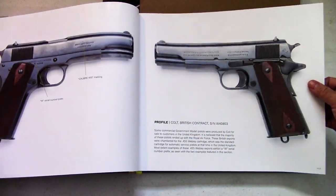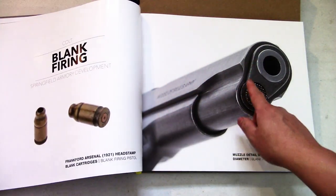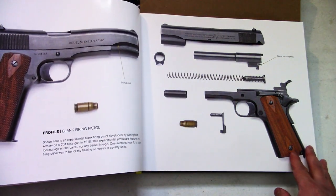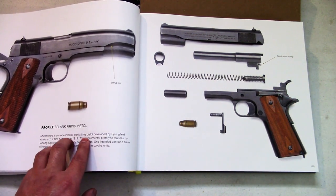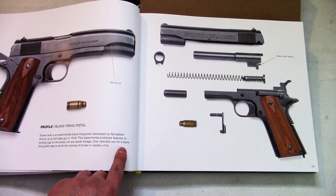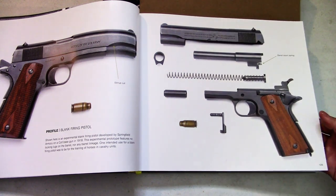British contract stuff — look at that, really cool set. Then there's a blank firing one — that would be kind of neat to have. Frankfurt Arsenal 1921 headstamp casings in the blank firing 1911. Notice it's different: there appears to be no barrel link, and you've got a barrel return spring. This experimental blank firing pistol was developed by Springfield Armory on a Colt-based gun in 1918 — it features no locking lugs on the barrel and no barrel linkage. The only intended use was for training horses in cavalry.